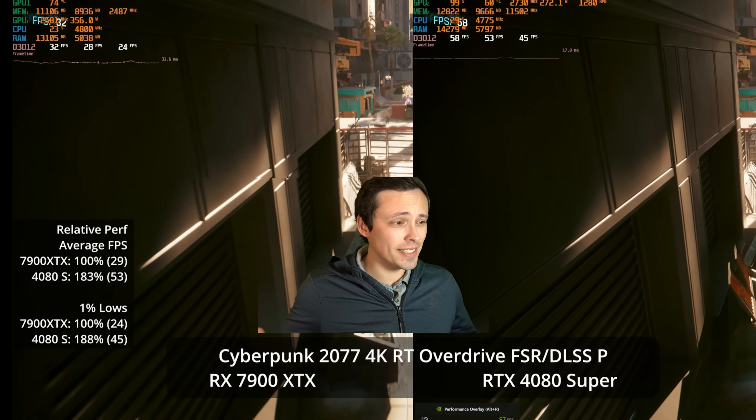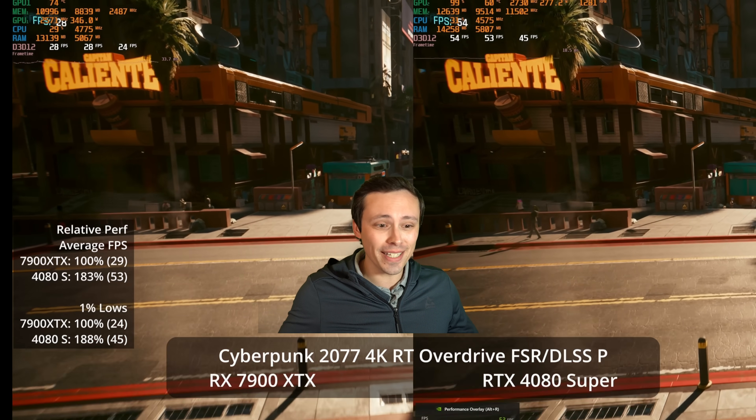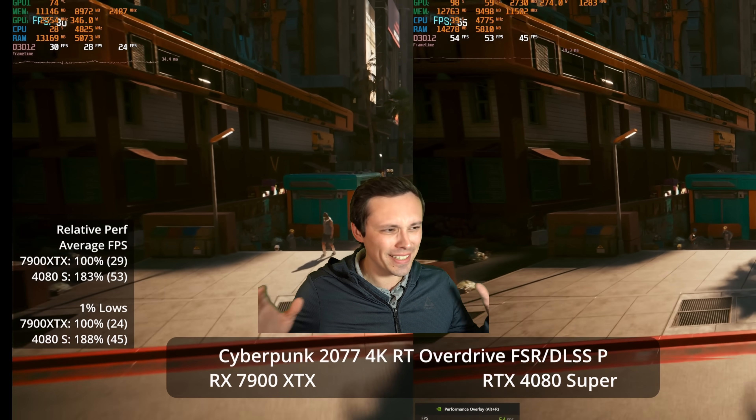Just how do AMD and NVIDIA stack up in ray tracing? Well, that is way more complicated to answer than you might think, and it's hard to get a straight number out of it.